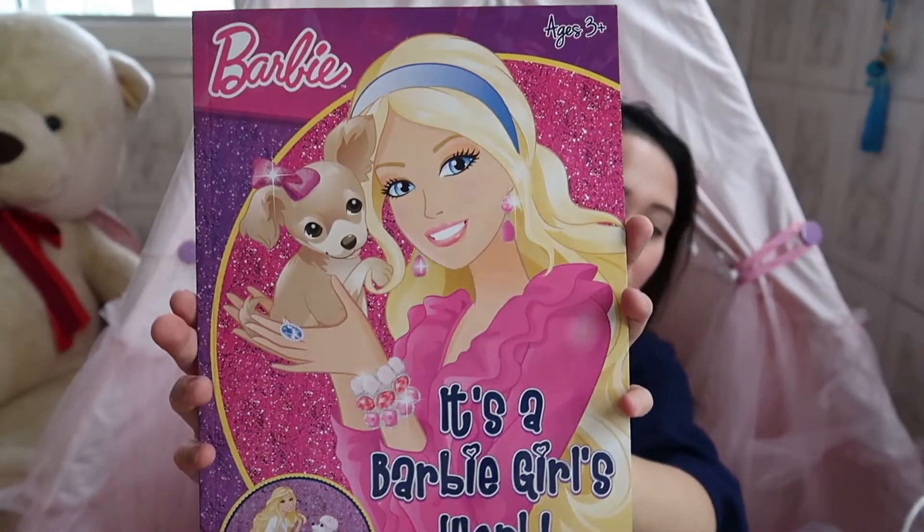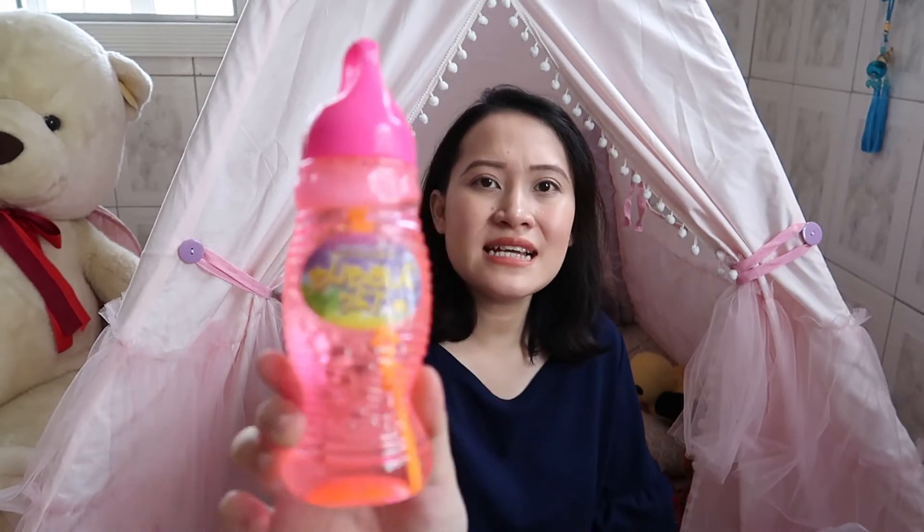She's also recently gotten into Barbies, which is fun for me because I loved Barbies growing up. I got her a Barbie Girls World coloring book for 129.75 pesos, and the drawing pad was 54.75 pesos — from National Bookstore. I also got a non-toxic bubble set for 54 pesos, because my daughter absolutely adores bubbles.